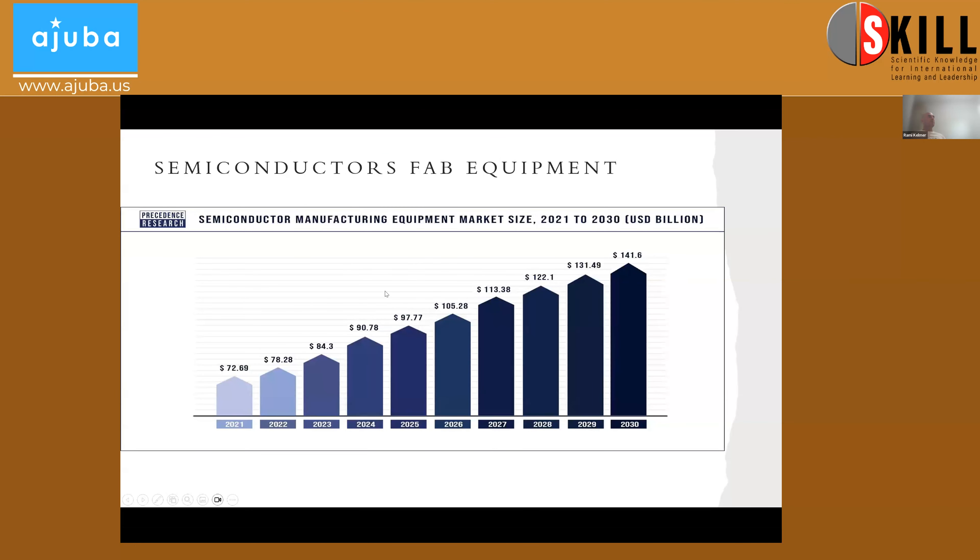One more thing I want to share before going into the service engineer and application engineer roles — just to show you how much the chip makers are spending on equipment. We are here in 2023 and you can see roughly about 84 billion dollars of equipment spending, and by 2030 it's almost doubled. From my experience, almost every year there are new fabs being built, and customers need new equipment — billions of dollars spent per fab — so the equipment market is getting bigger year after year.